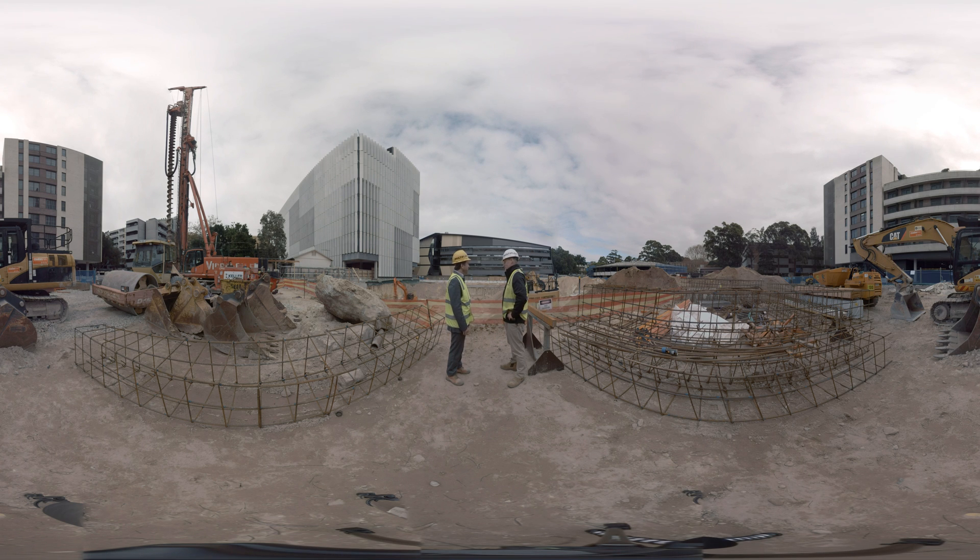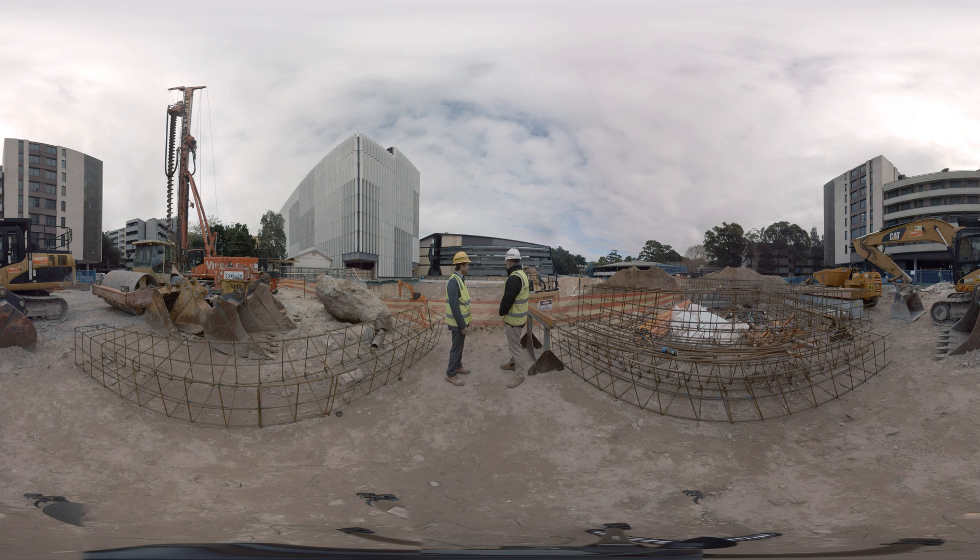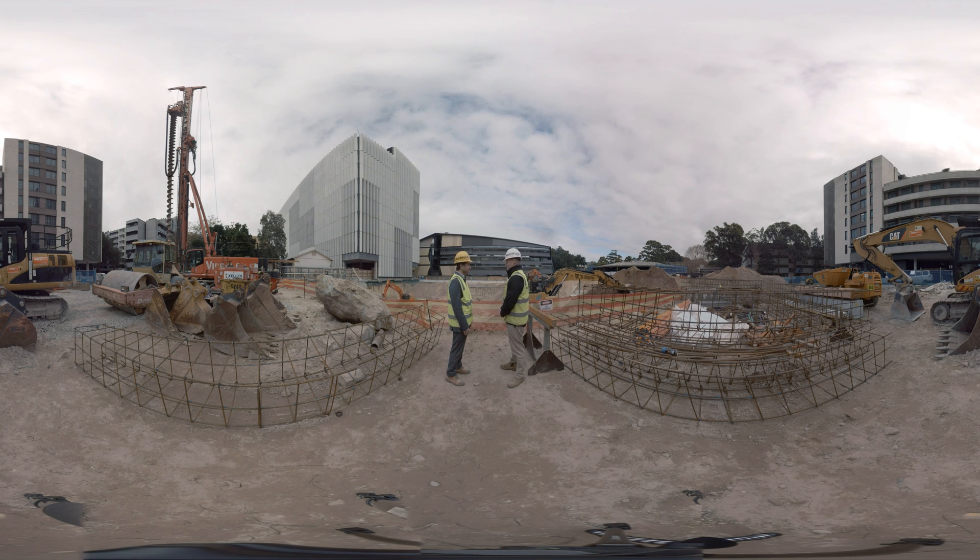The aim of this construction site visit is to get an insight into your key activities here. Can you describe the key activities and features? Currently, we're undertaking the bulk excavation. We're moving approximately 2,000 tonnes of sand per day. This is the precursor to start the construction, starting at the foundations first.